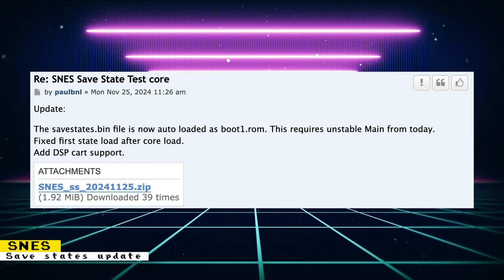The Super NES test core with save states recently got an update with a nice quality-of-life improvement. Before, you had to manually load a save_states.bin file for save states to work — now that bin file is automatically loaded. An issue where loading save states only seemed to work after creating one was also fixed. There is now DSP cart support, so games like Pilotwings should work. You will need to download the test core manually along with the most recent unstable MiSTer Main for this core to work.